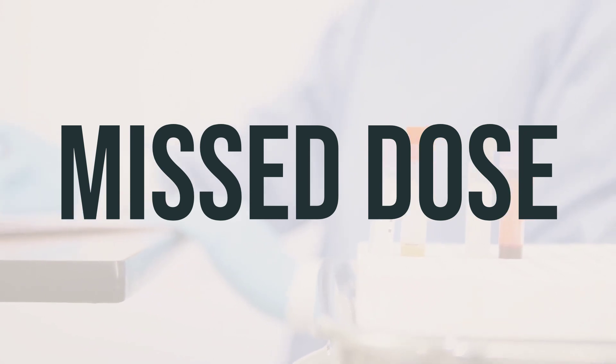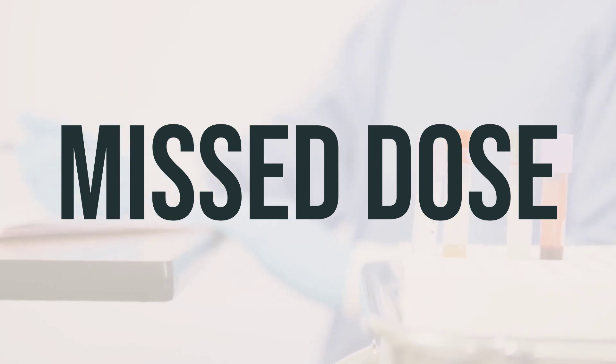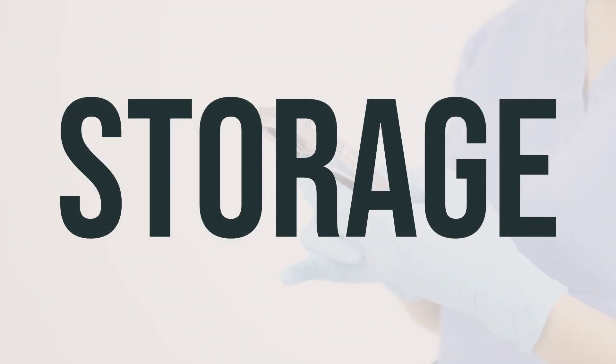Make sure to take your dose of Inclisiran 284mg per 1.5ml subcutaneous syringe as prescribed by your doctor. If you happen to miss a dose, consult with your healthcare provider for a new dosing schedule. It's important not to take a double dose to make up for a missed one. This medication is administered by a healthcare professional in a clinic or doctor's office and is not meant to be stored at home.